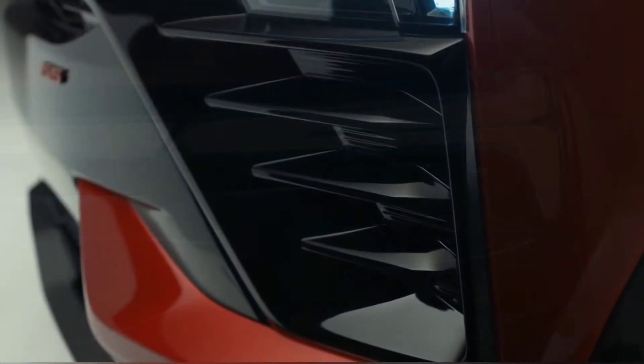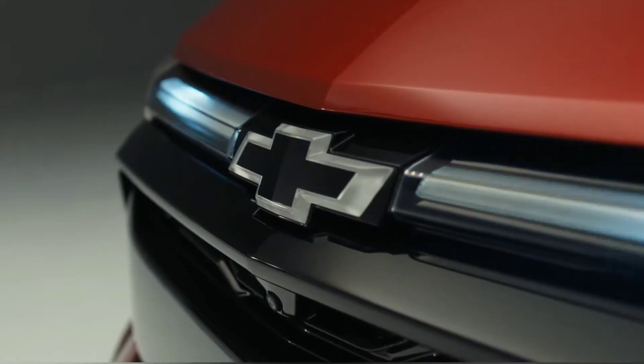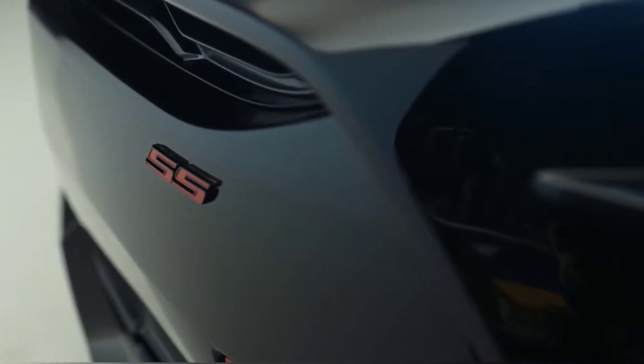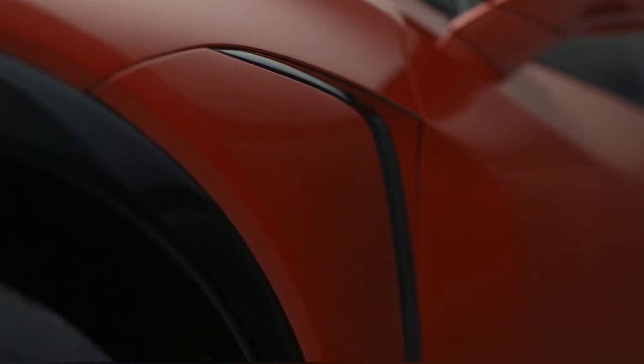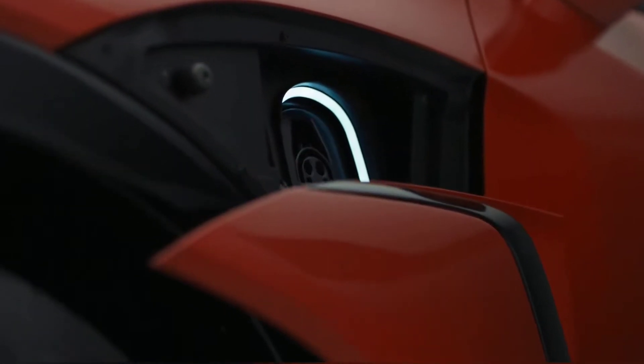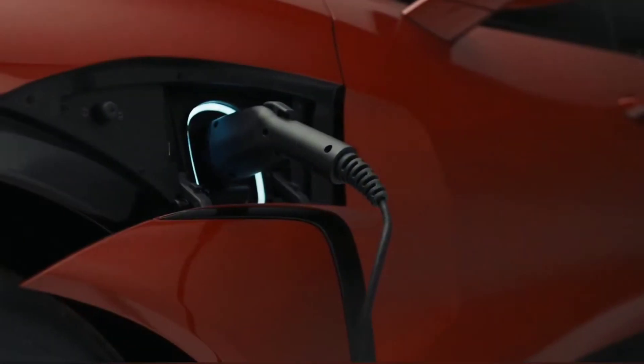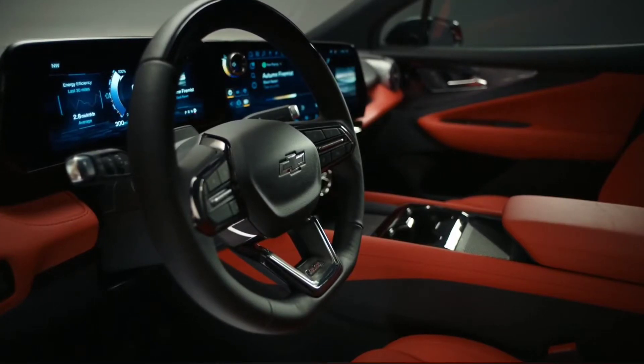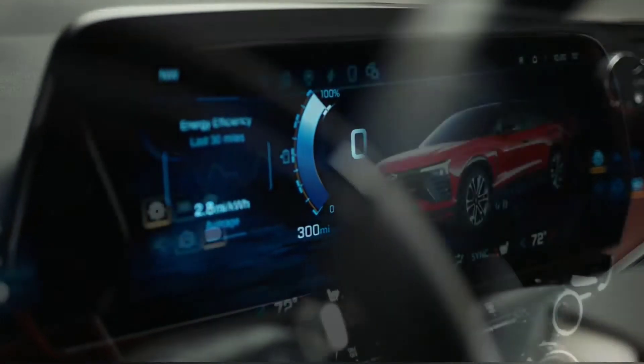The top SS model features a two-tone exterior with a black roof and black A-pillars, a unique SS-branded grille, a front splitter, and massive 22-inch wheels backed by Brembo front brakes. Automated charging ports are standard, while an auto liftgate is optional.